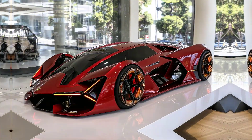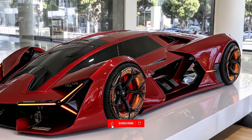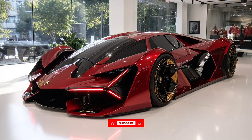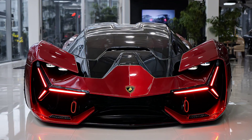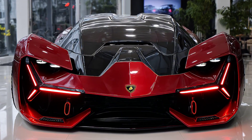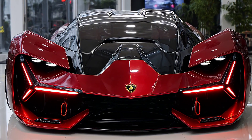What if Lamborghini created a hypercar so futuristic it doesn't need an engine? What if it used electric pulses, AI systems and self-healing carbon fiber? That's exactly what the Terzo Millennio is — the beast that redefines speed, science and soul.